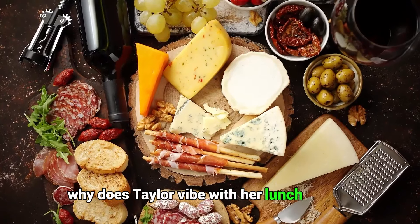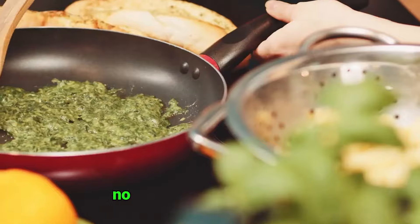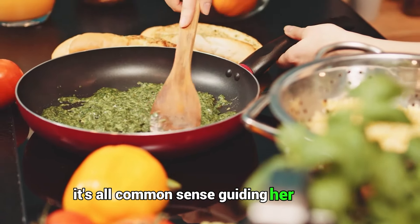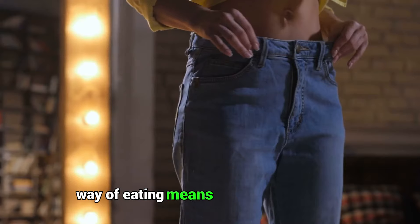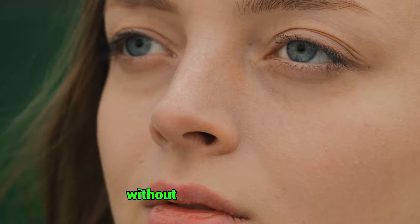Why does Taylor vibe with her lunch routine? It's all about that down-to-earth attitude she brings to the table. No strict rules or complicated diets for her — it's all common sense guiding her choices. She's into making smart picks without boxing herself in with too many dos and don'ts. This chill, balanced way of eating means she gets to actually enjoy her food and stay on top of her health game without feeling restricted.